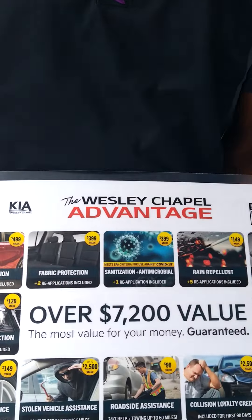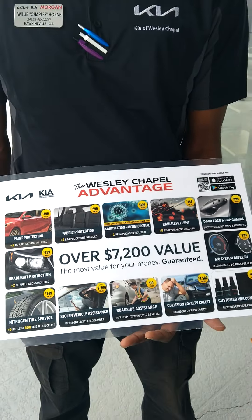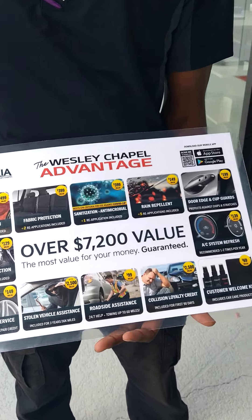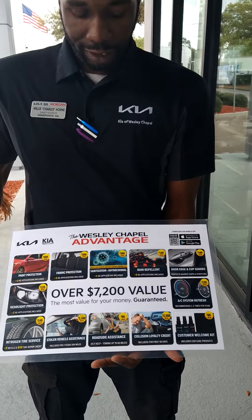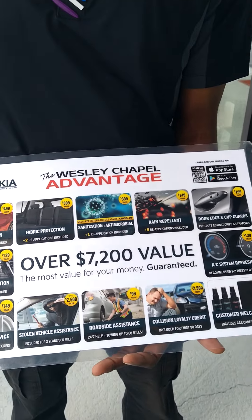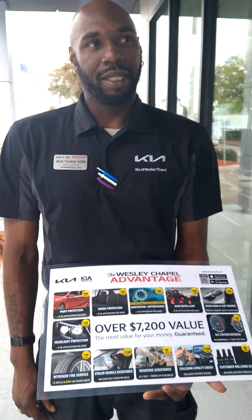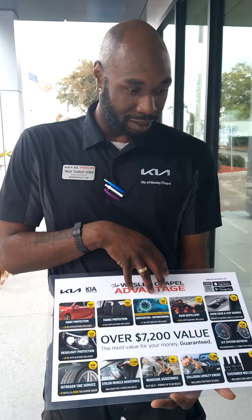That's not all, folks. Tell them how much the value really is when you purchase from here. It's a $7,200 value — that's the value. But what are they paying for it on the pencil? Not even a quarter of that. Not even maybe a quarter of that — this is included.